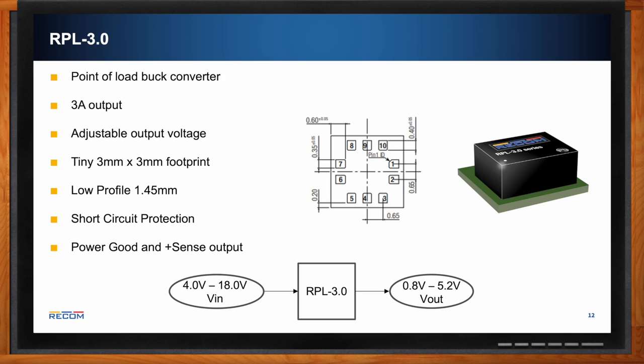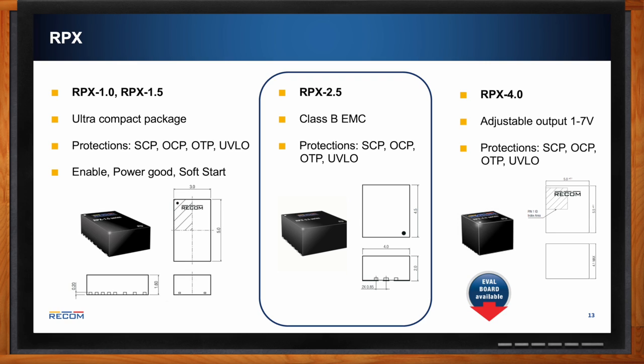For a wide range of input voltages in a compact package, the RPX series offers 4 V to 36 V input with 0.8 V to 30 V output. Available output currents include 1 A, 1.5 A, 2.5 A, and 4 A. The RPX 1.0 and RPX 1.5 come in a 3 × 5 mm footprint with 1.6 mm height. Protections include short circuit, over-current, over-temperature, and under-voltage lockout — useful if high input currents at low voltages may arise. The RPX 4.0 has adjustable output from 1 to 7 V with a slightly taller 4.1 mm height.